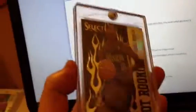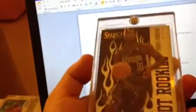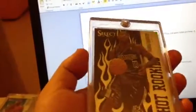And then the big hit — another one-of-one black. This one's number one of one: Thomas Robinson, one of the top picks of last year's draft, a hot rookie insert for the Kings. Beautiful looking card. Just the Kyrie and Thomas Robinson probably paid for like half the case.